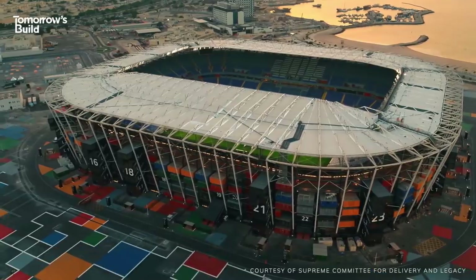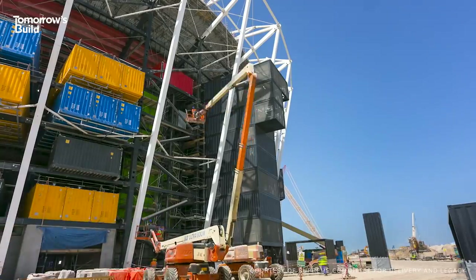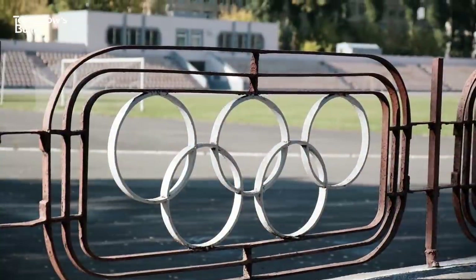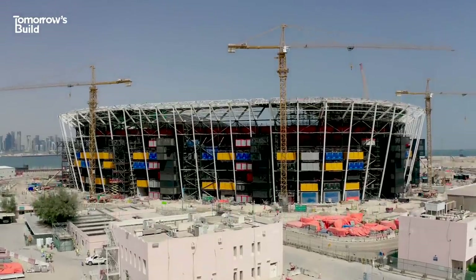It can be taken apart and reused, and it's set to host matches at this year's FIFA World Cup in Qatar. It's a truly unique construction project, but there's more to it than that. With major tournament organisers needing to prove their stadiums won't be left to rot afterwards like we've seen before, this idea could really be a game-changer.